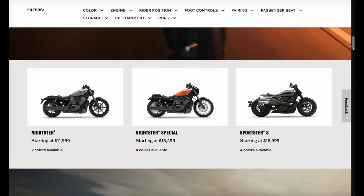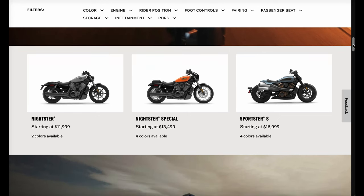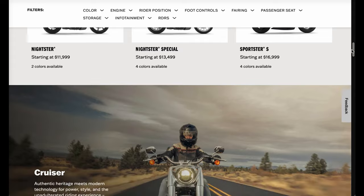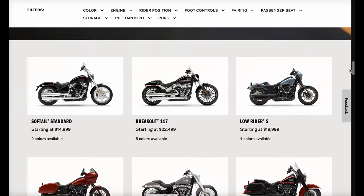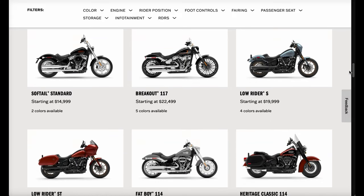Of the models revealed so far on their website, they're keeping the Nightster, the Nightster Special, and the Sportster S. We see a considerable price drop on the Nightster at $11,900, available in two colors. This is all they've released so far for the cruisers.